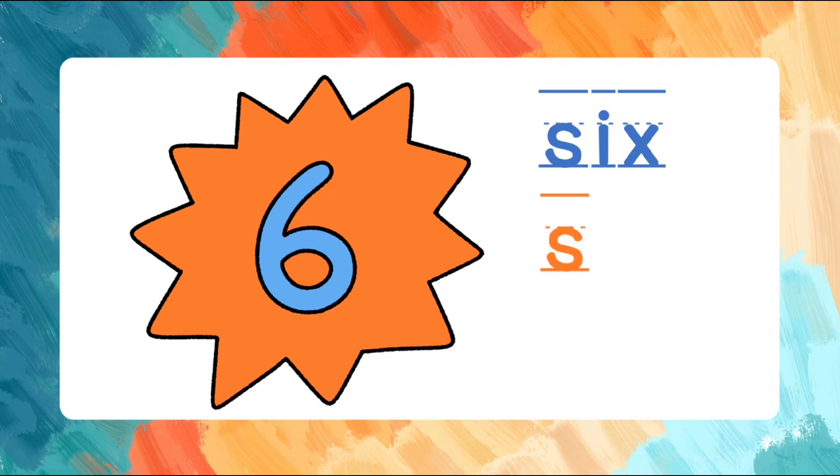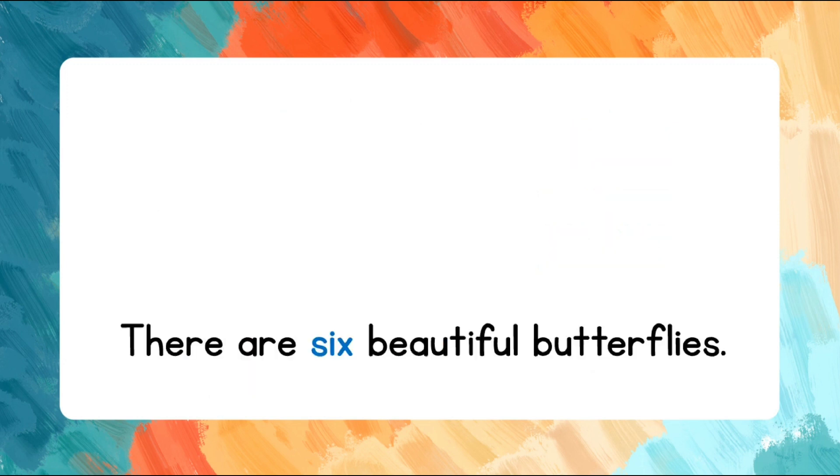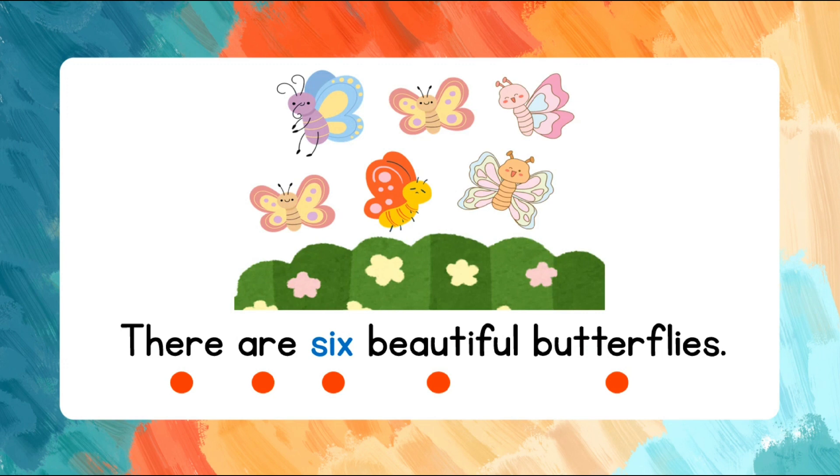Six. S-I-X. Let's spell the word again. S-I-X. Let's read the sentence. There are six beautiful butterflies. There are six beautiful butterflies.